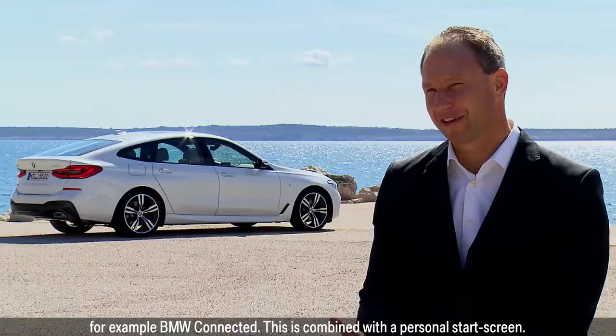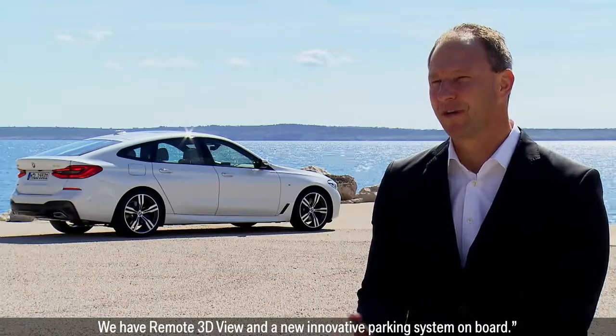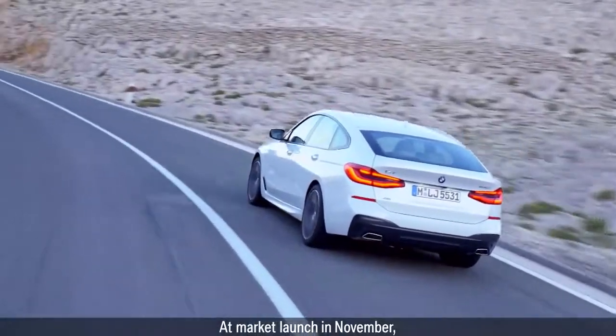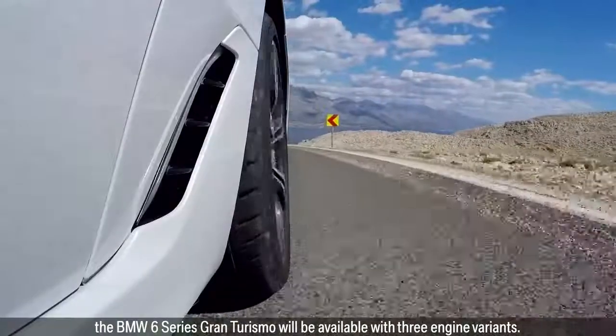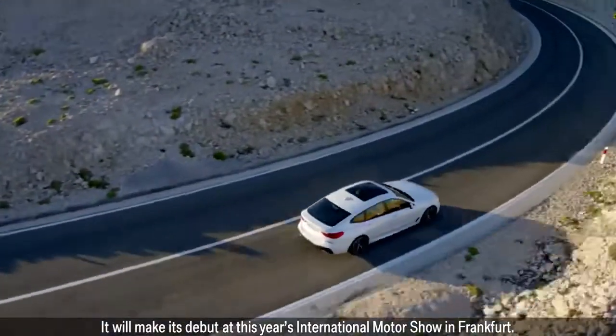This is combined with a personal start screen. We have remote 3D view and a new innovative parking system on board. At market launch in November, the BMW 6 Series Gran Turismo will be available with three engine variants and will make its debut at this year's International Motor Show in Frankfurt.